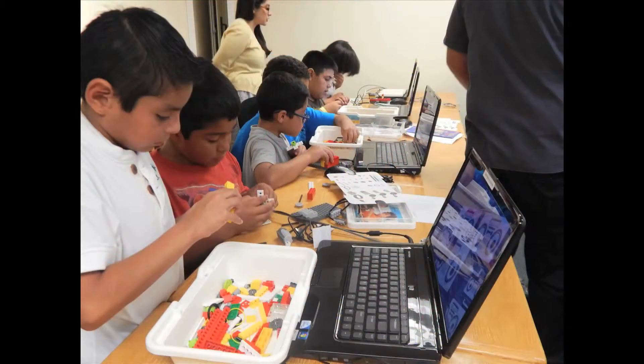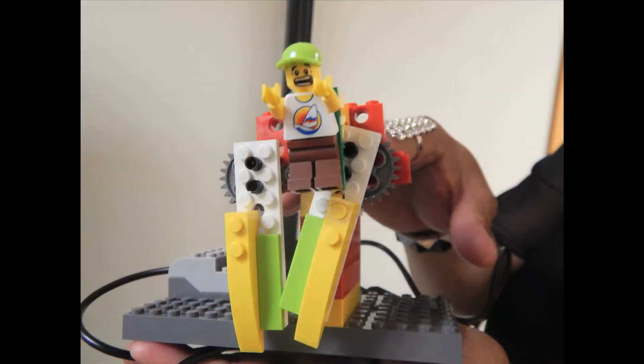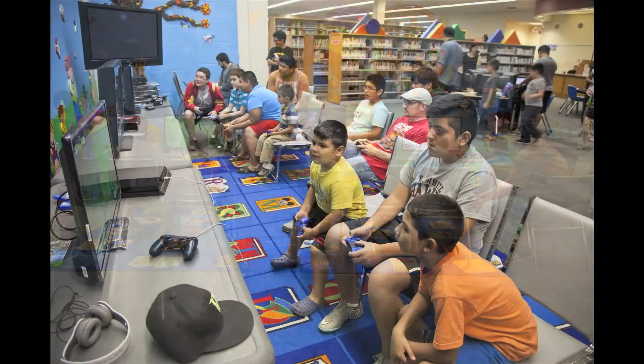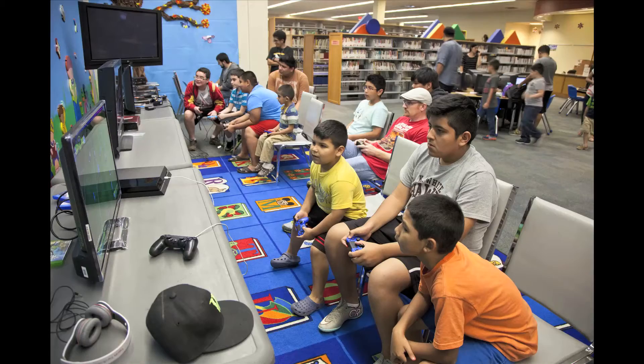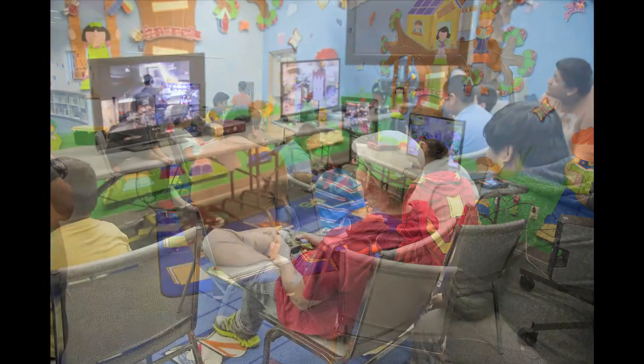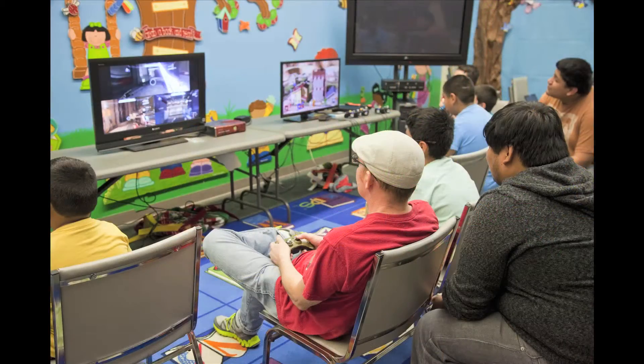On the 17th we have our Bots and Books program, which is going to be playing with Lego robotics. Then on Saturday the 26th we have the Gamers Club from the new UTRGV coming out. They are going to be bringing the Xbox and Wii devices for the children to play with. So we invite the public to come and join us for these and other programs that we have going on.